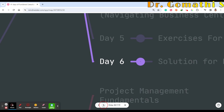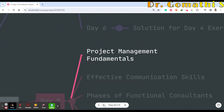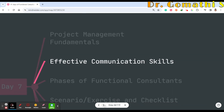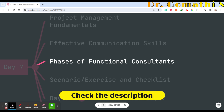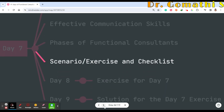Day 7 covers project management fundamentals that a functional consultant should have, effective communication skills — covering all the key skills under effective communication — and phases of a functional consultant. We'll also cover a checklist for that and scenario exercises.